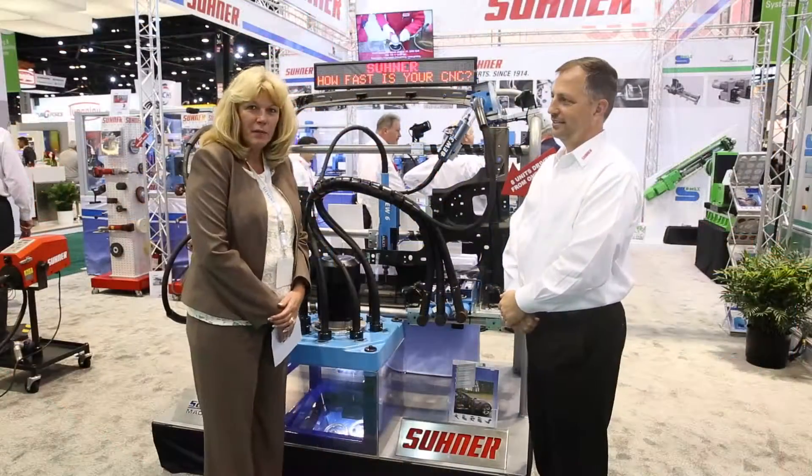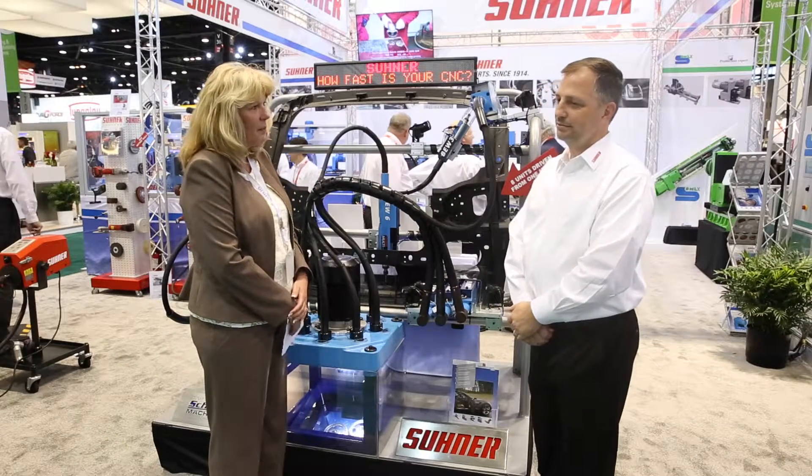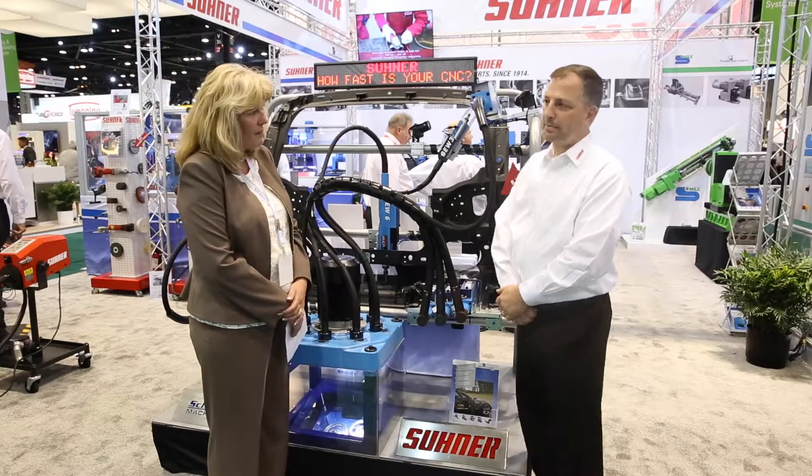Obviously here at IMTS we are now representing our automation products. We are here with Lee Coleman. Lee, would you like to tell us a little bit about the technologies you're showcasing today?